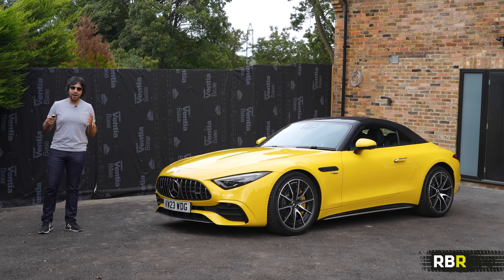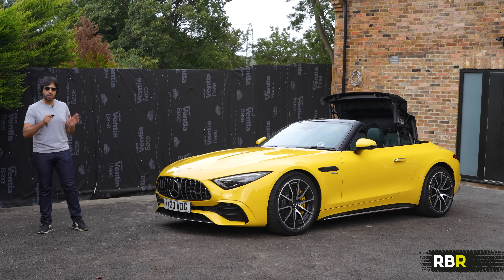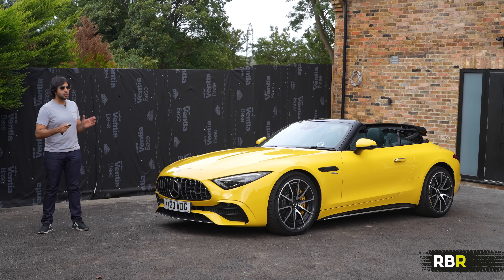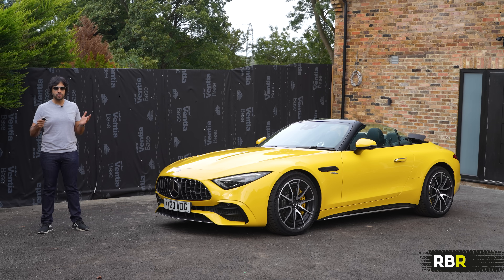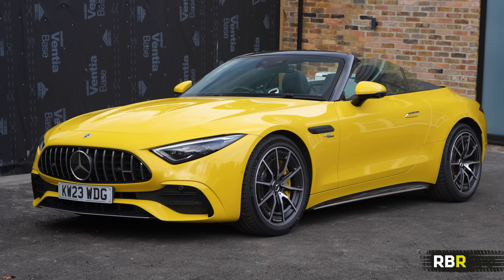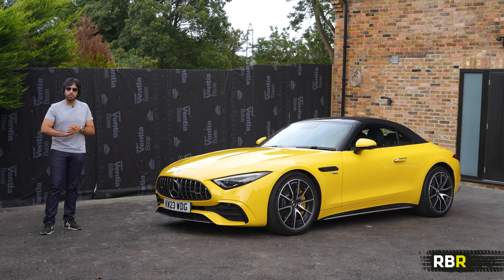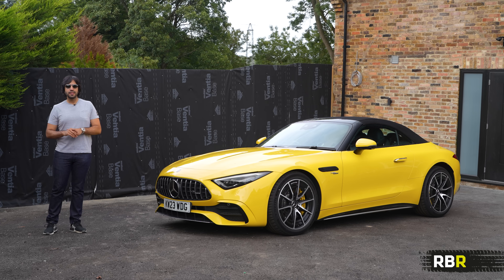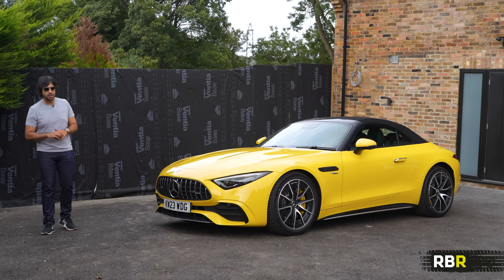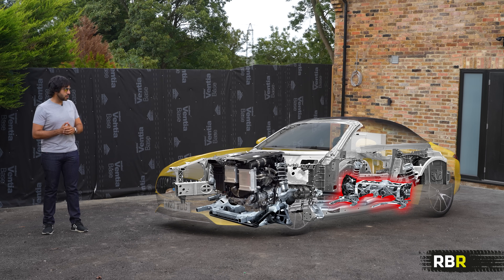The SL43 shares the great new Z-fold soft top, which I think is great — it mimics our AMG GT Roadster of the past and the 300 SL. You can use it up to 37 mph or 60 km/h, it goes up and down in 15 seconds, and it's 21 kg lighter than the old hard top. One thing this 43 doesn't share with its V8 brothers is the 4Matic system — this is actually the only rear-wheel-drive SL you can get, which should make it more of a driver's car, though as you'll see later, not really.